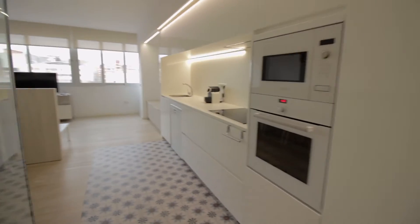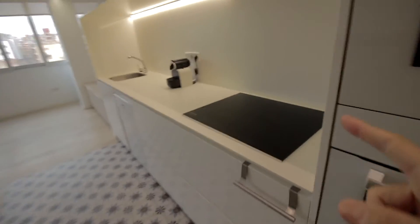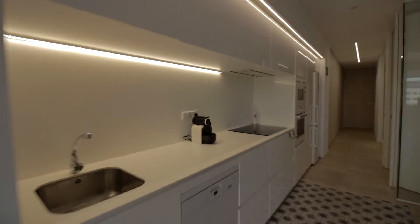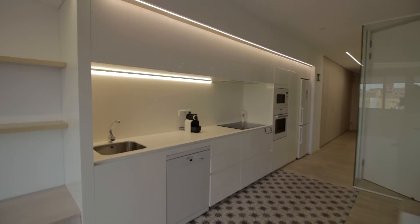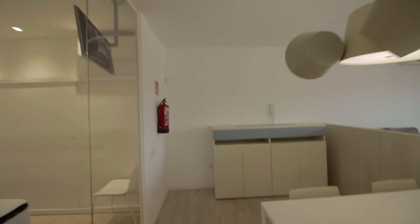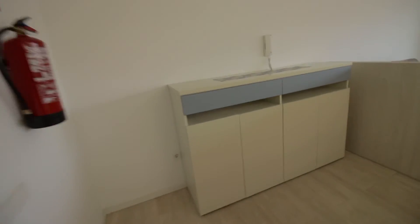Then, freezer and fridge over here, oven and microwave, there's electric stoves, dishwasher, coffee maker, sink, and of course plenty of storage space too, and all the tools and stuff you would need. There's a table here with chairs, and furniture here with more kitchen stuff.